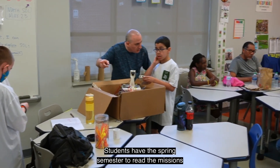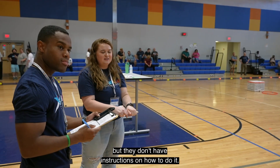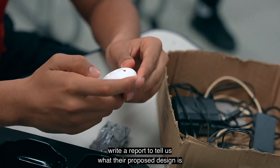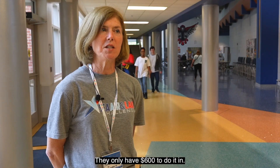Students have the spring semester to read the missions, which are somewhat vague. They have the end goal, but they don't have instructions on how to do it. They have to do some background research, then design, write a report to tell us what their proposed design is, order parts, and build their system.